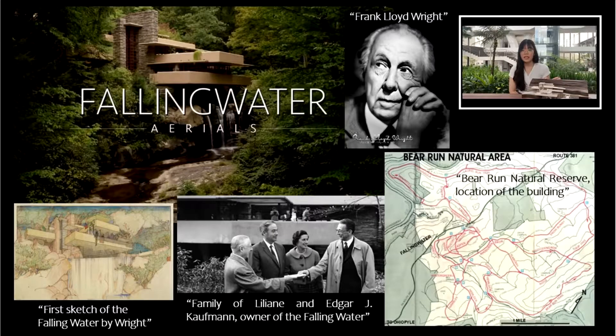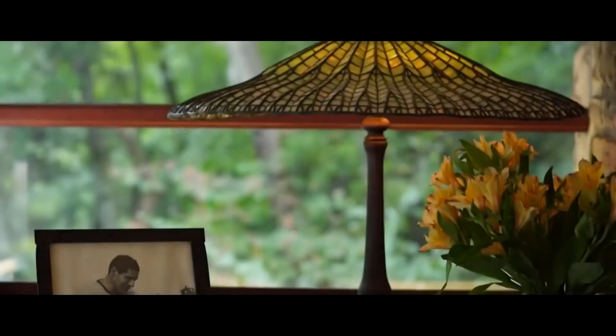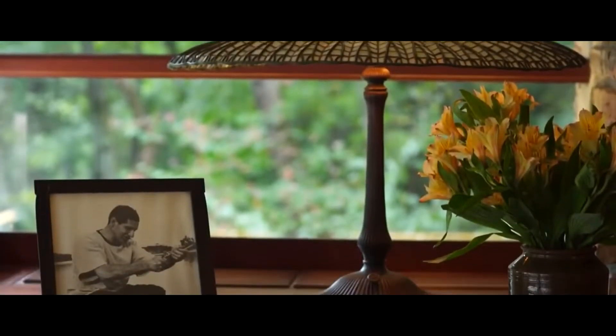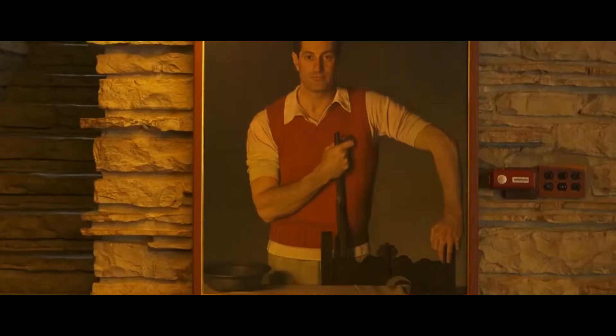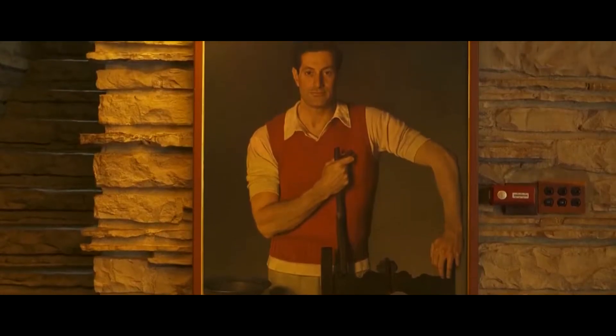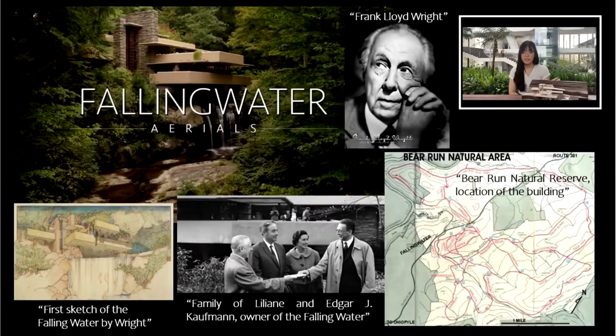Back to Fallingwater — the house was designed as a private residence and weekend home for the family of William and Liliane Kaufmann, owner of Kaufmann's department store. The house was originally planned to be positioned above a waterfall on a rocky hillside, built in a lush forest, partly over a waterfall in the mid-ground section of Stewart Township, South Western Pennsylvania, about 90 minutes from downtown Pittsburgh.